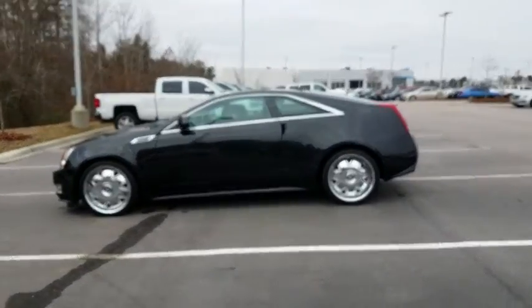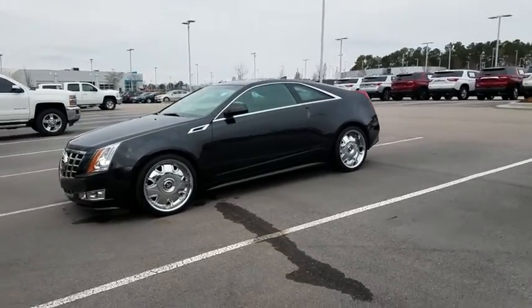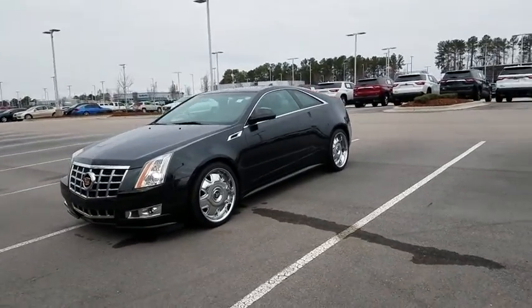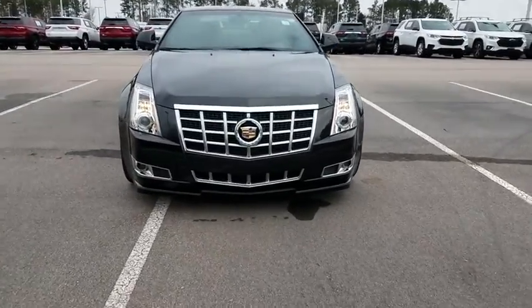Navigation system, keyless entry, remote engine start, power passenger seat, backup camera, leather-wrapped steering wheel, driver lumbar, power steering, adjustable steering wheel, cruise control, front floor mats.